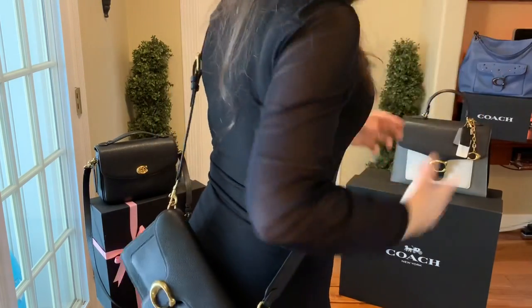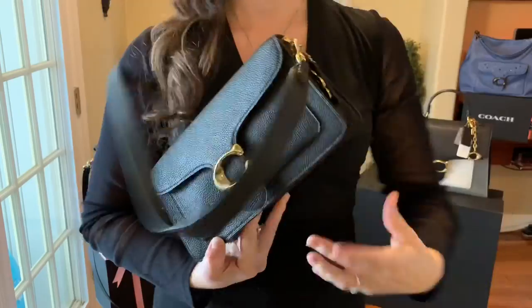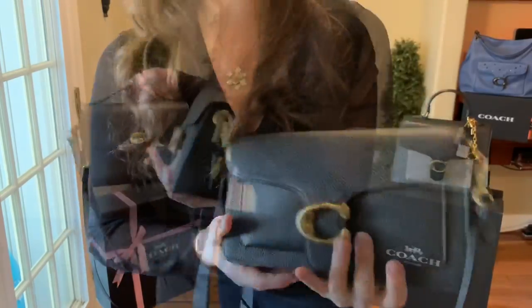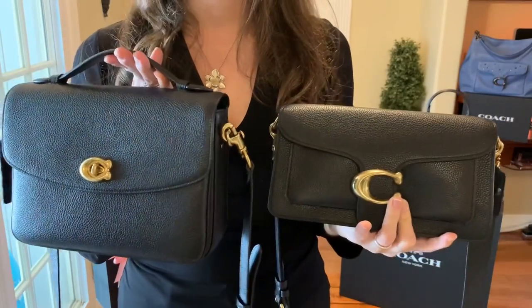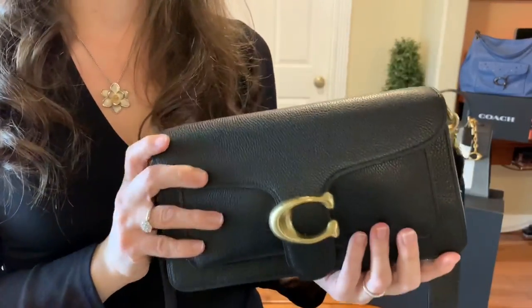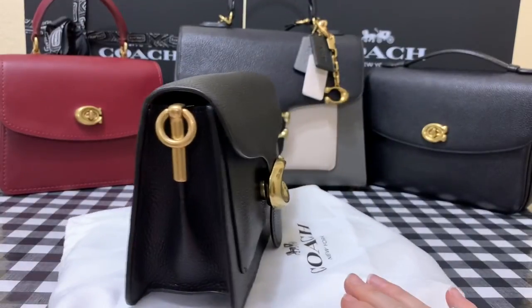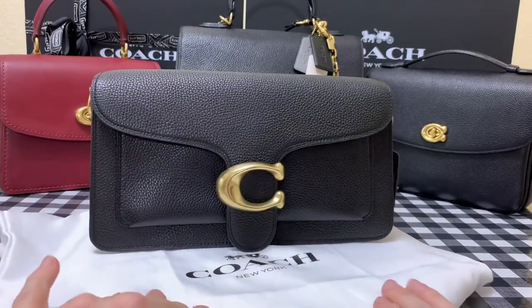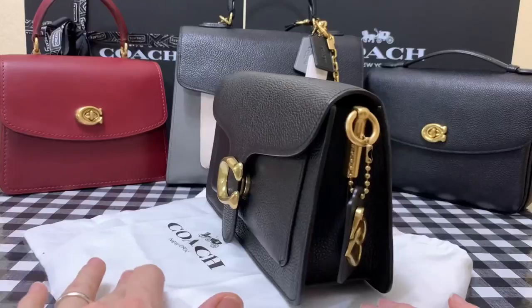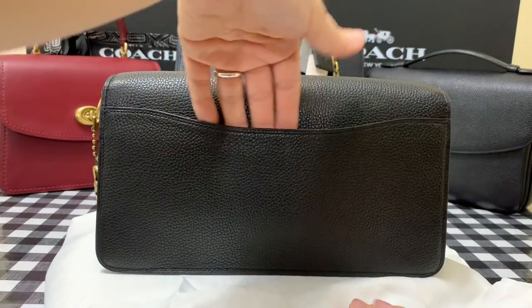When I need to be hands-free for groceries, this is how I wear it — crossbody is my newfound favorite. I do love my Cassie but load it up and it can get heavy. I wanted something with a slimmer profile. I really fell in love with the entire Tabby line from Coach — it's beautiful and well made with all brass details.